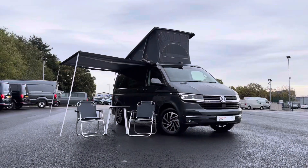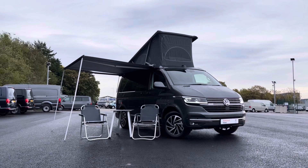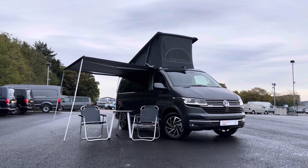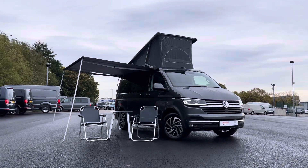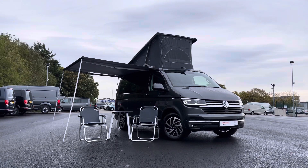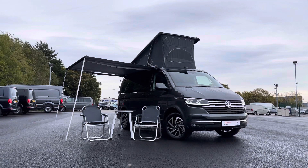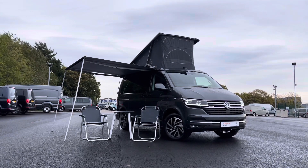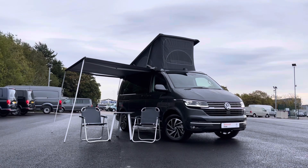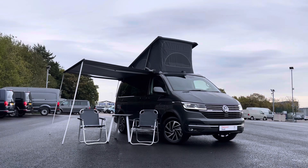And that does bring to an end our video today of this fantastic brand new Volkswagen California Ocean, which comes in that stunning optional extra indium grey metallic paint. If you are looking to make an enquiry about this vehicle, please do not hesitate to contact our friendly sales team today on 0151 515 2911. We hope you have enjoyed this video and found it informative — if so, don't forget to give it a thumbs up and subscribe to our channel for more reviews like this. You can also check out the details for this vehicle at our website, Swansway Garages.